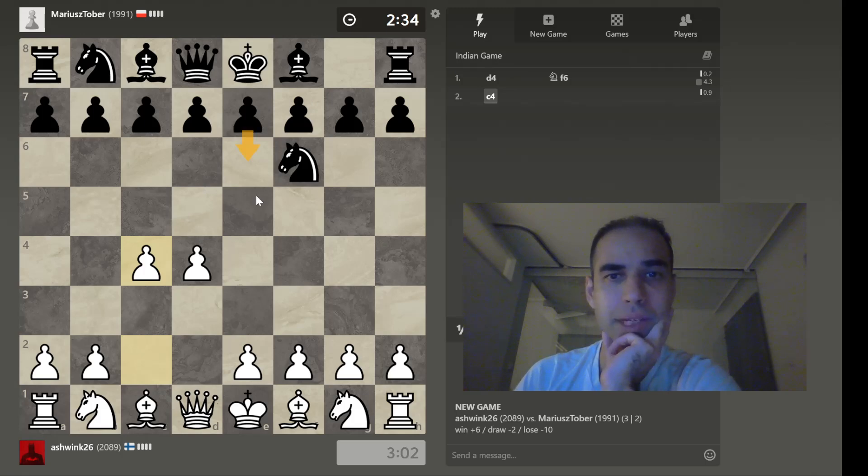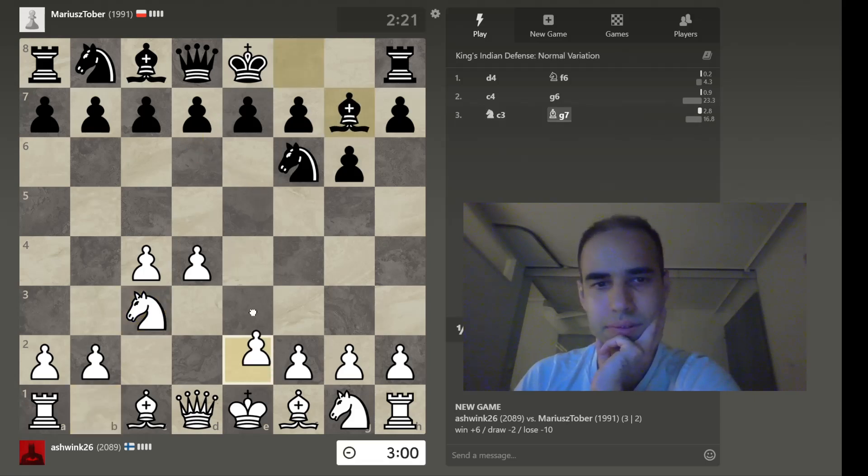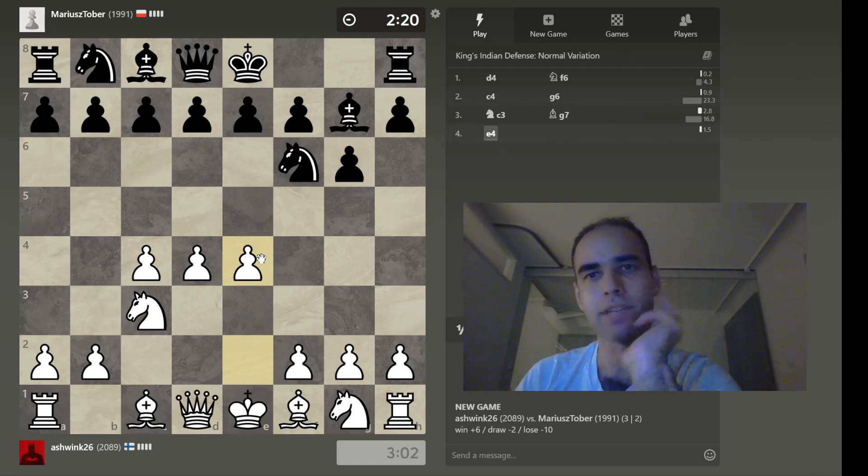Soon it'll be the Nimzo Indian. Oh, he's gone King's Indian. So there's Nimzo Indian, there's Queen's Indian, there's King's Indian — there's all sorts of Indian defenses. Now he could go for Grunfeld, a totally different setup, or he could go with the more King's Indian style. Seems he's going with a King's Indian style. Normal defense.